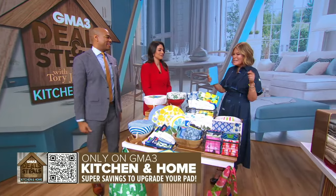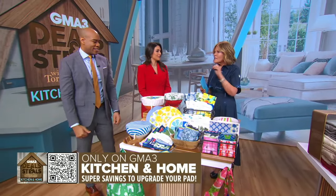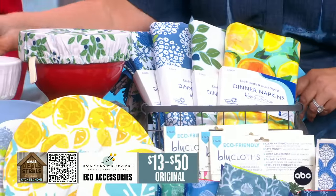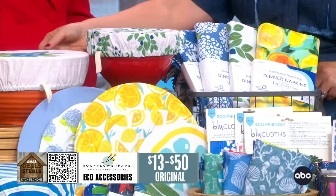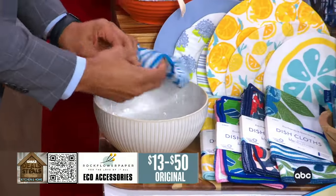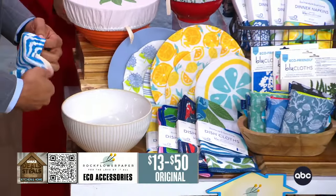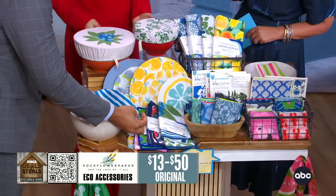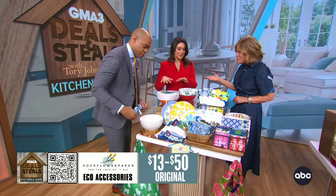The easiest way to make eco-friendly swaps at home is with Rock Flower Paper. These products are fabulous. We start here with these bowl covers. So instead of using plastic wrap or aluminum foil, you get to use that. What's great is that you can wash it and use it over and over again, so it's not disposable. Great to take to a picnic to keep the bugs away.